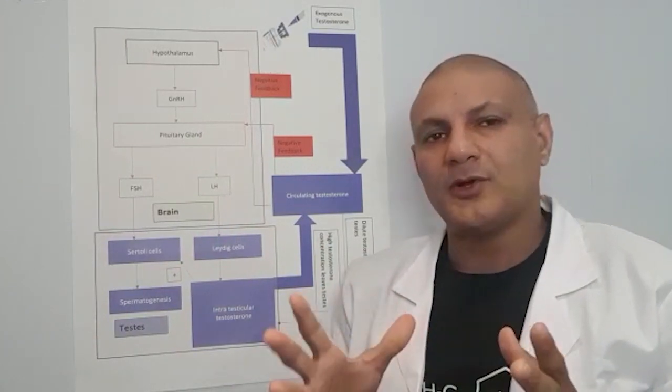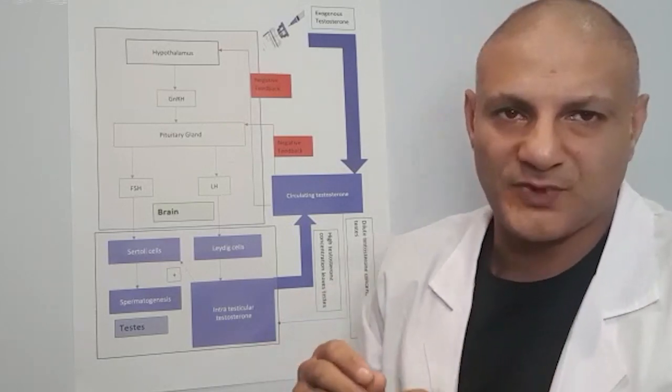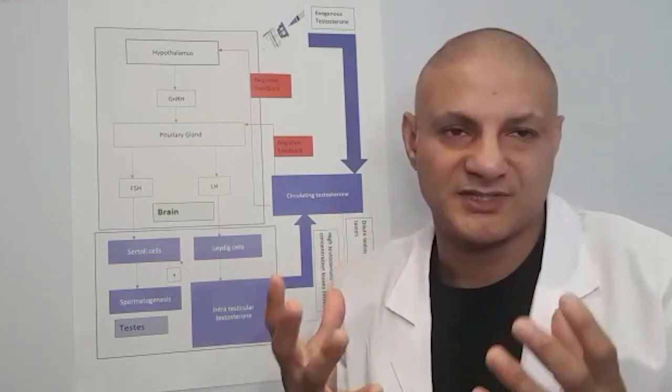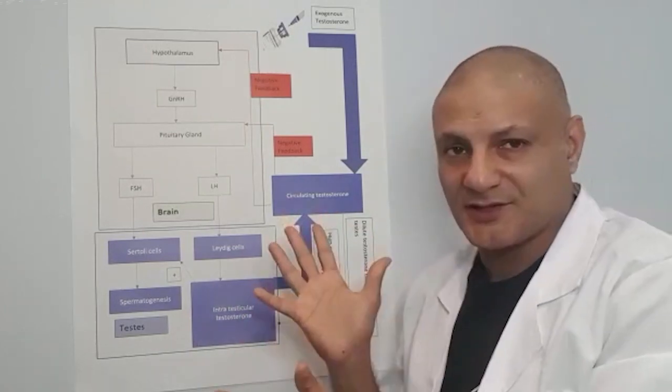Before we look at this in detail, it's worthwhile just to go over the basics again — the basics on how testosterone and sperm are produced in the body. So another video, another diagram.